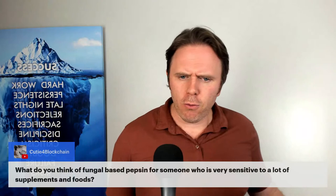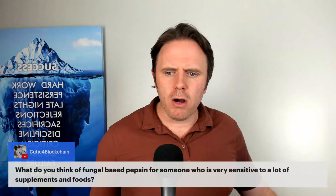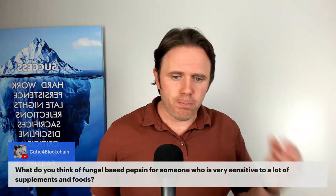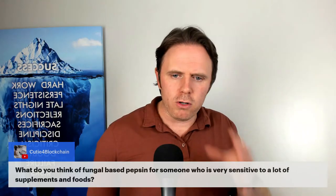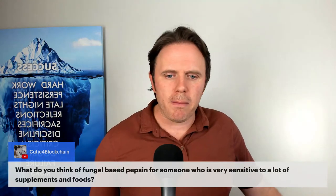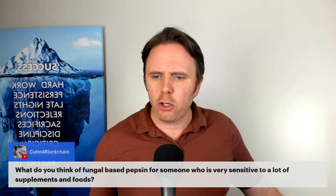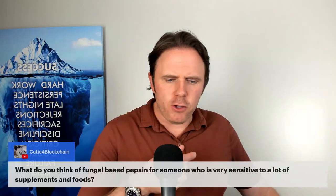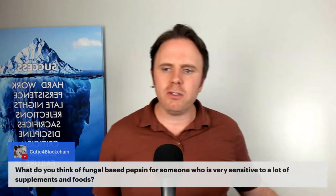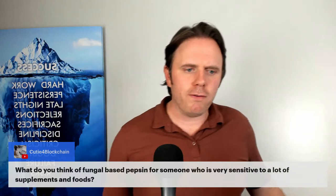Regarding fungal-based pepsin for someone very sensitive to supplements and foods: I would probably just start with apple cider vinegar or even lemon juice in a dropper bottle — a couple of drops in water with food. Or even go to some bitters, starting with ginger, chamomile, or gentian in tincture form. Put it in a few ounces of water, drink before a meal, and keep it really simple. If you're sensitive, start with hydrochloric acid or some kind of bitter, ACV, or lemon juice derivative.